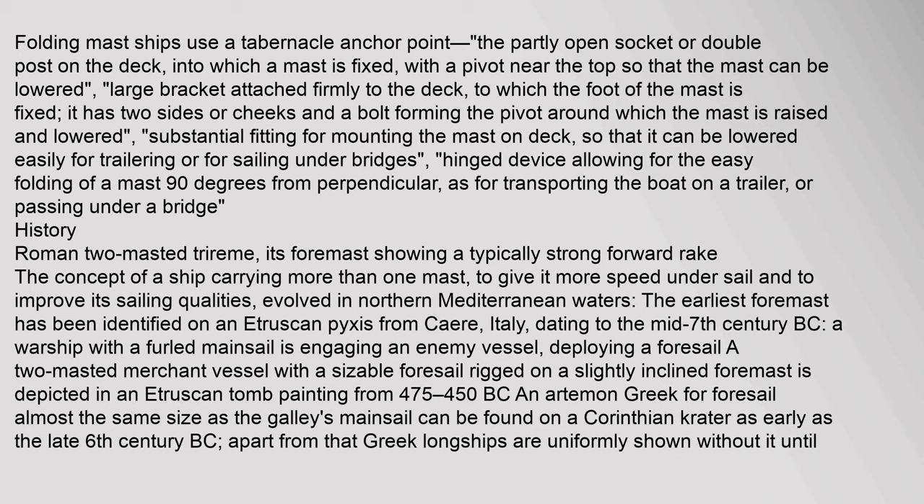The concept of a ship carrying more than one mast, to give it more speed under sail and to improve its sailing qualities, evolved in northern Mediterranean waters. The earliest foremast has been identified on an Etruscan Pyxis from Caere, Italy, dating to the mid-7th century BC, where a warship with a furled mainsail is engaging an enemy vessel while deploying a foresail. A two-masted merchant vessel with a sizable foresail rigged on a slightly inclined foremast is depicted in an Etruscan tomb painting from 475 to 450 BC.